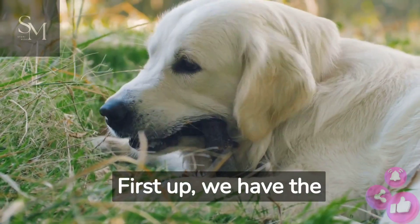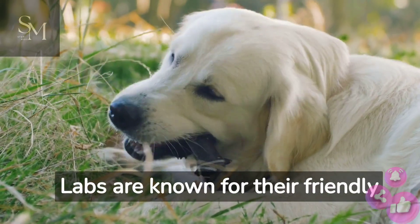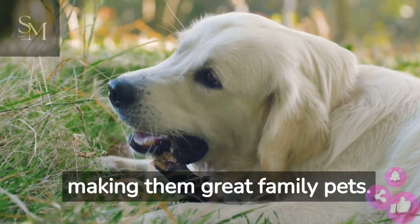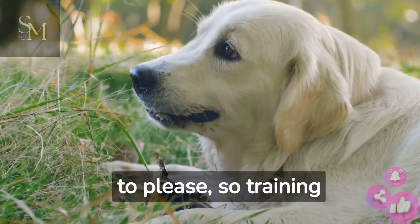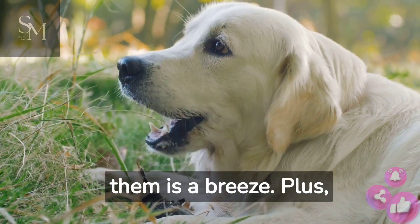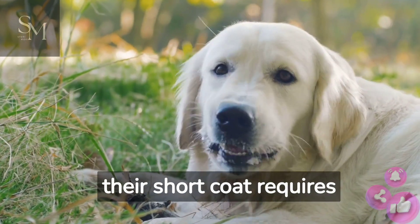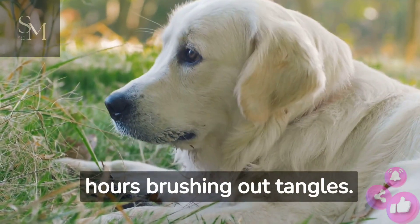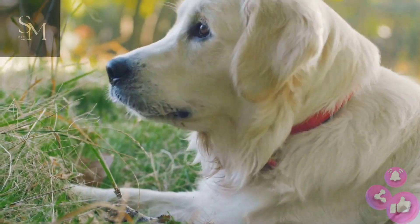First up, we have the lovable Labrador Retriever. Labs are known for their friendly and affectionate nature, making them great family pets. They're intelligent and eager to please, so training them is a breeze. Plus, their short coat requires minimal grooming, so you won't have to worry about spending hours brushing out tangles.